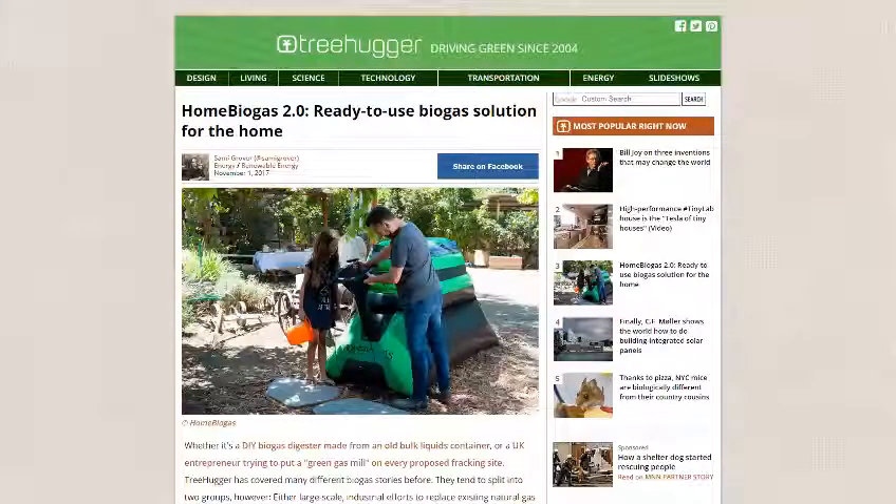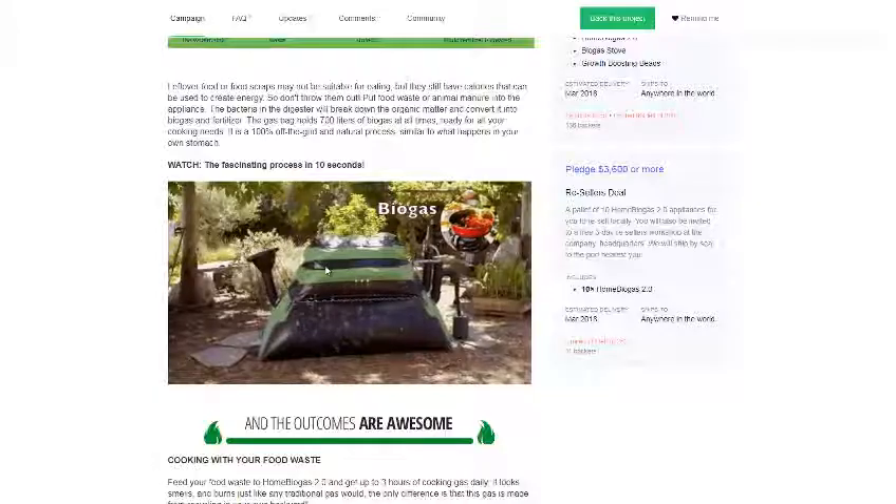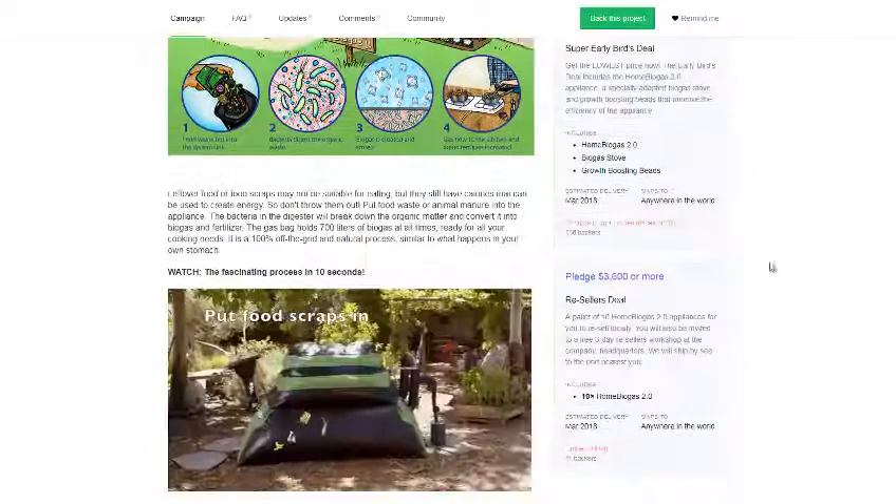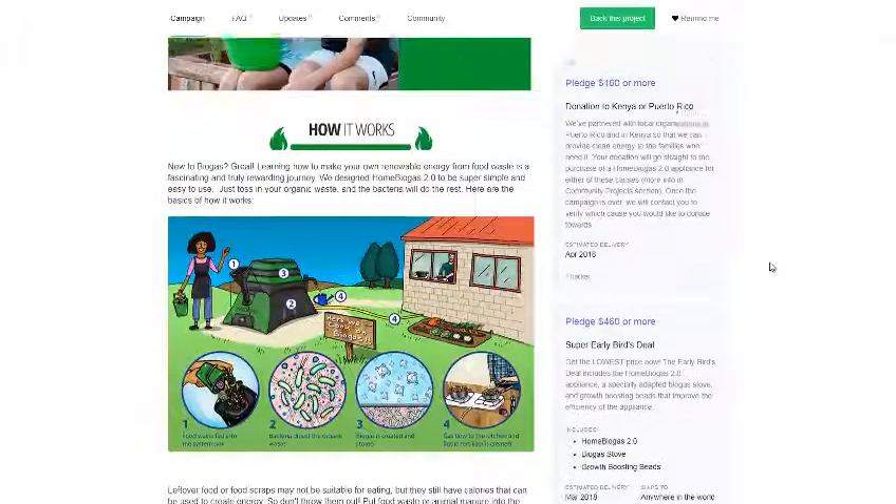Their new system claims to be 50% more efficient. Here's the basic Kickstarter page — for about $460 you can get one, and for $3,600 you can get a pallet of 10.